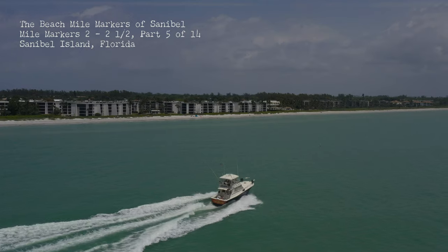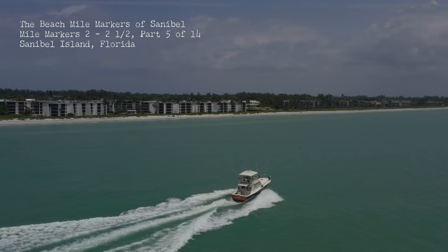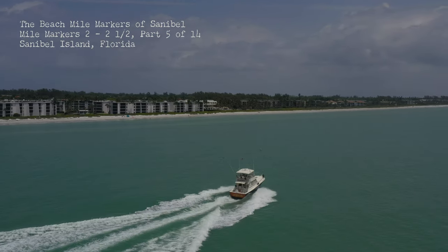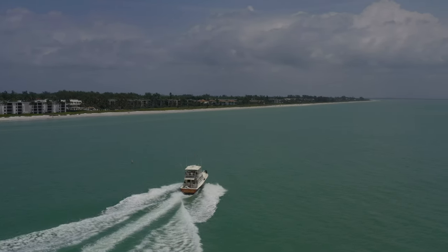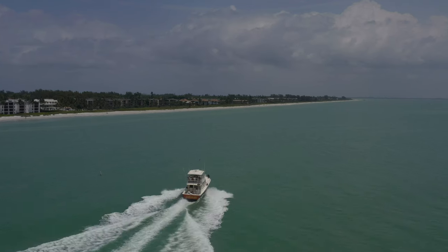Good morning. Welcome to our continuing tour of the Sanibel Beach Mile Markers. This instalment features Mile Markers 2 to 2.5. All of these resorts sit along Middle Gulf Drive.